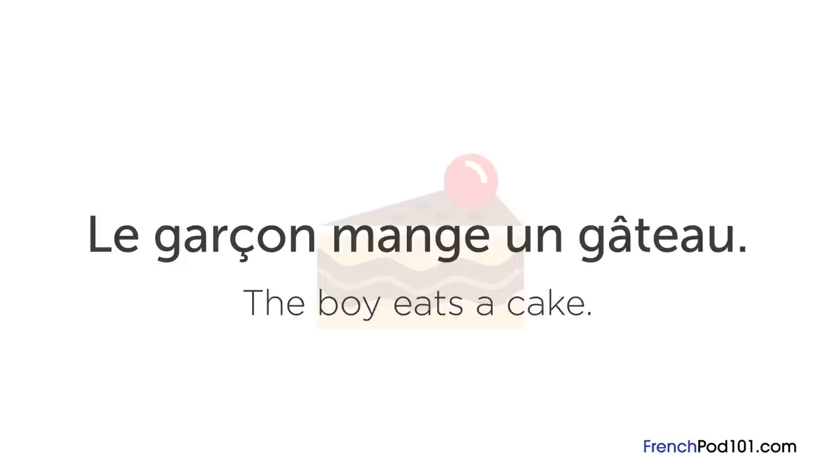Consider the following example: « Le garçon mange un gâteau ». In English, this sentence means "the boy eats a cake". If we break down the French sentence, we can see that the order matches the English sentence one to one. We can create basic sentences in French simply by exchanging English words for French words.